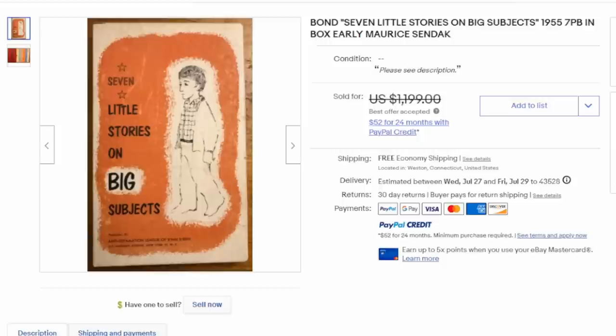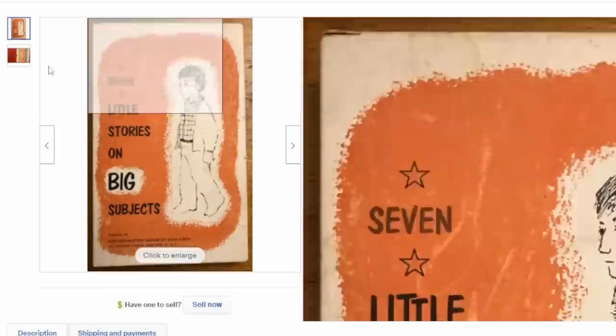This is by Maurice Sendak. Now of course we all know Where the Wild Things Are — one of his more well-known works — but this is a very specific one, one of his earliest pieces of work, and that's why this one is worth so much money. Most people just assume things like this won't carry the value, but the artist alone can be why it sells for so much.